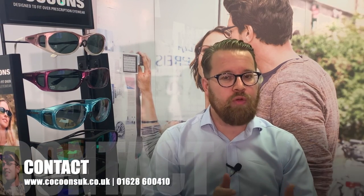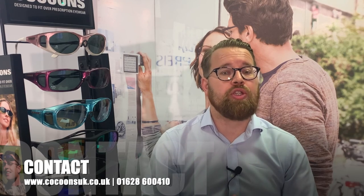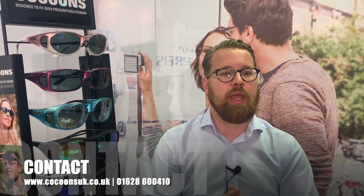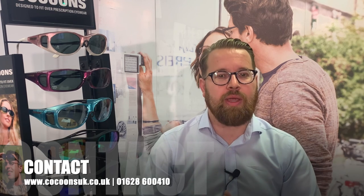We strongly recommend you purchase these from your local authorised dealer. These can be located on our website's retailer map. Or, if it's difficult for you to visit your store, you can make a purchase from our website at www.cocoonsuk.co.uk. Thank you for listening and we'll see you again soon.